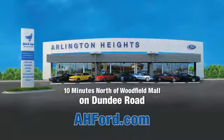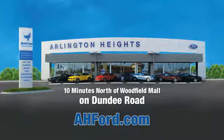Arlington Heights Ford — just minutes north of Woodfield Mall on Dundee Road. Visit ahford.com.